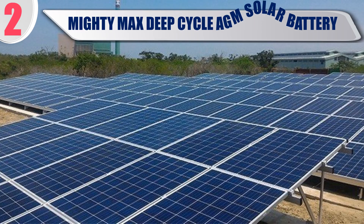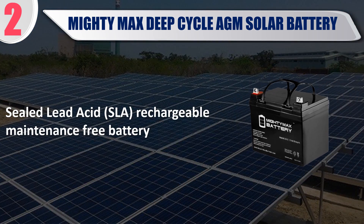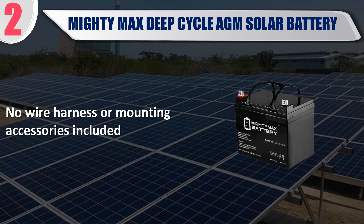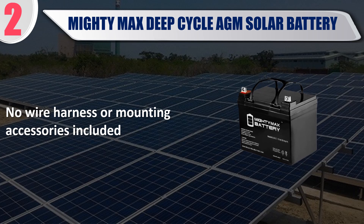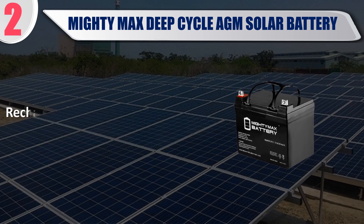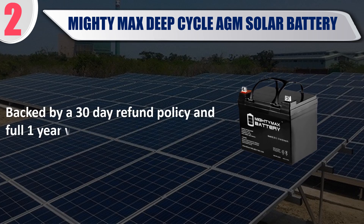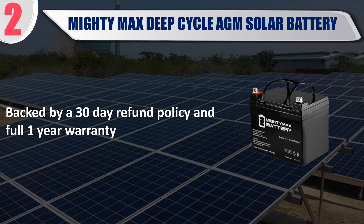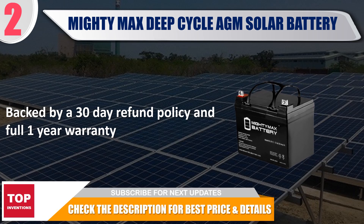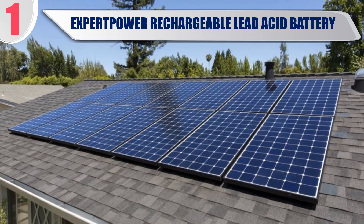Best of 2: Mighty Max Deep Cycle AGM Solar Battery. Sealed lead acid SLA rechargeable maintenance free battery. No wire harness or mounting accessories included. Long service life and deep discharge recovery. Rechargeable battery that can be mounted in any position. Backed by a 30-day refund policy and full 1-year warranty. Check the description for best price and details.